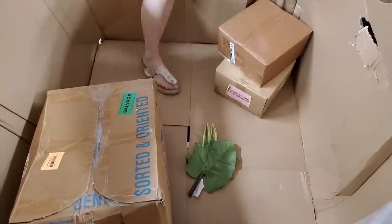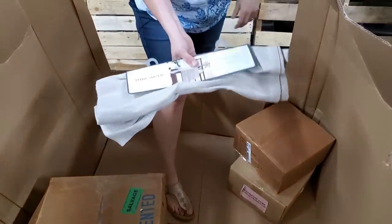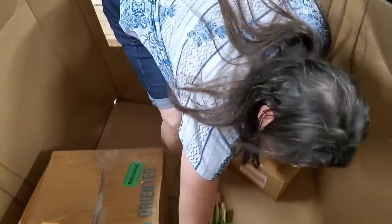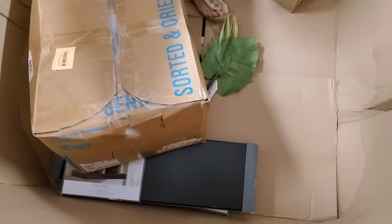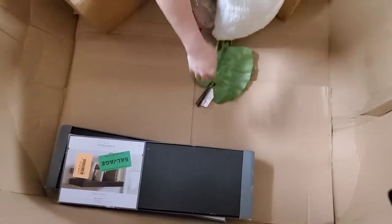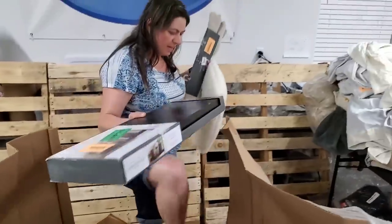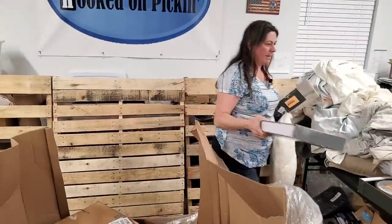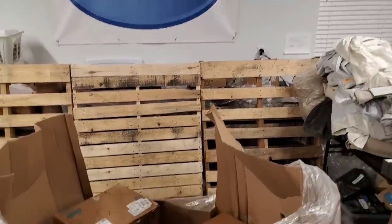I'm going to pull some of the last fabric things out of here. Here is what looks like a wide table runner. Here's a fun pillow — I swear I've gotten this pillow before. I think I actually gave it to mom. And then we've got some shelves here — a wall shelf. A little bit of light scuffing, but it's the top of the shelf. And then we have another one in there as well that matches identically.